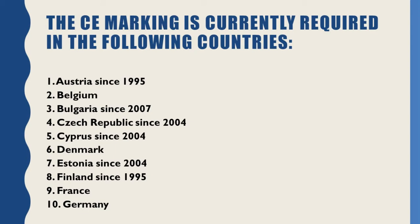The CE marking is currently required in the following countries. No. 1: Austria (since 1995). No. 2: Belgium. No. 3: Bulgaria (since 2007). No. 4: Czech Republic (since 2004). No. 5: Cyprus (since 2004). No. 6: Denmark.